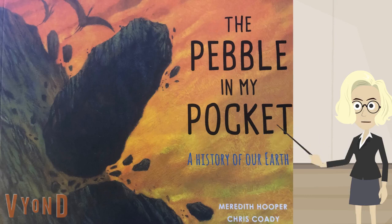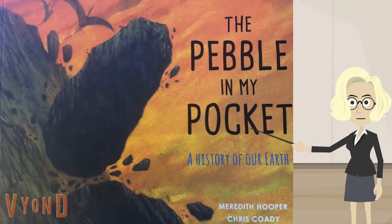The Pebble in My Pocket: A History of Our Earth, by Meredith Hooper and Chris Cody. This reading is part two, beginning on page eight.